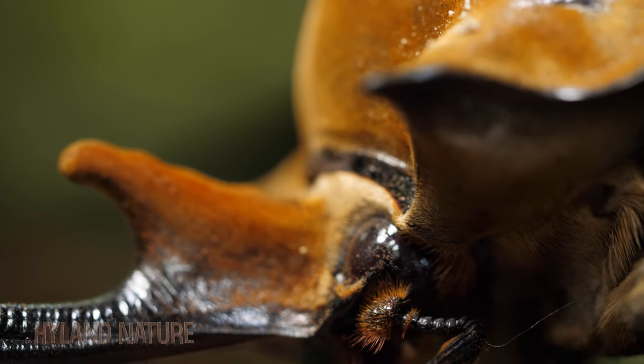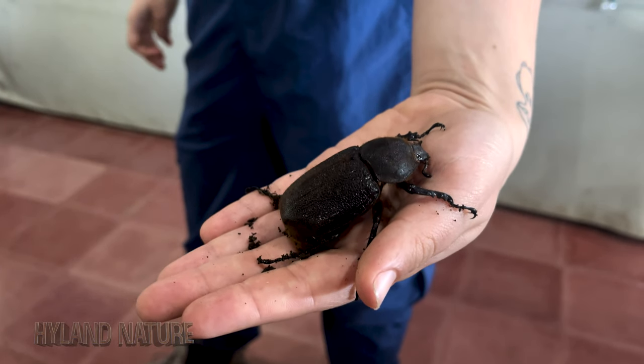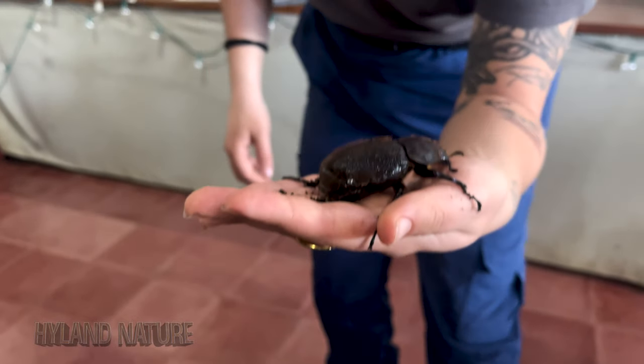This is some older footage from 2006 when I was a tour guide at the Monteverde Butterfly Gardens. The Elephant Beetle is dimorphic, meaning the sexes of the same species show distinctly different features — the males have one look and the females have another.